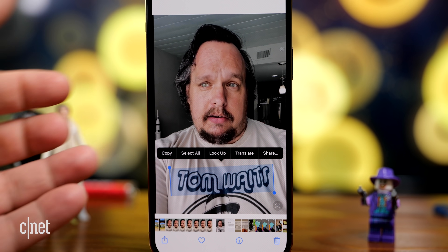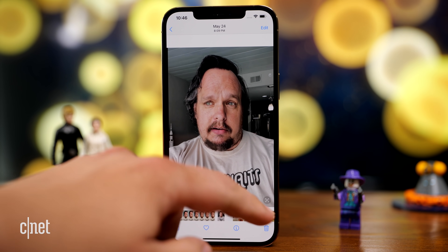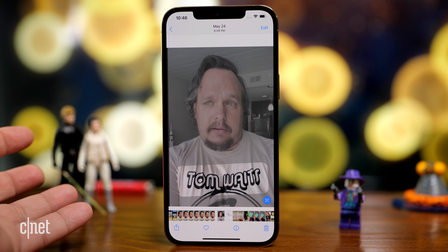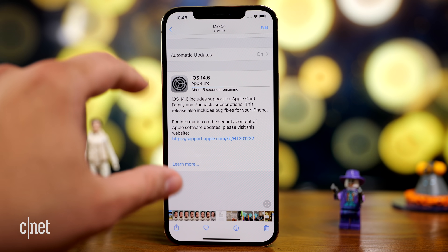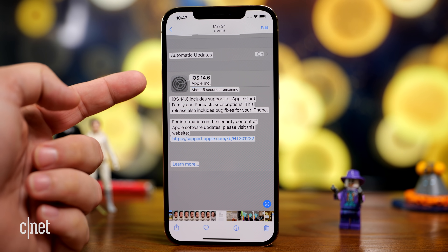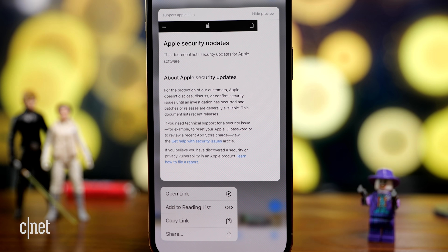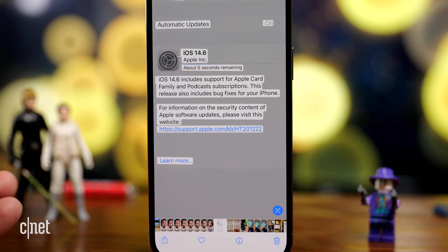If it's a different language, you can hit translate. When you see the little live text icon and tap it, it highlights all the text it can interact with in that photo. Here with a screenshot, if I tap and hold on a web link, it just opens it up — you don't have to copy or paste it. Isn't that cool?